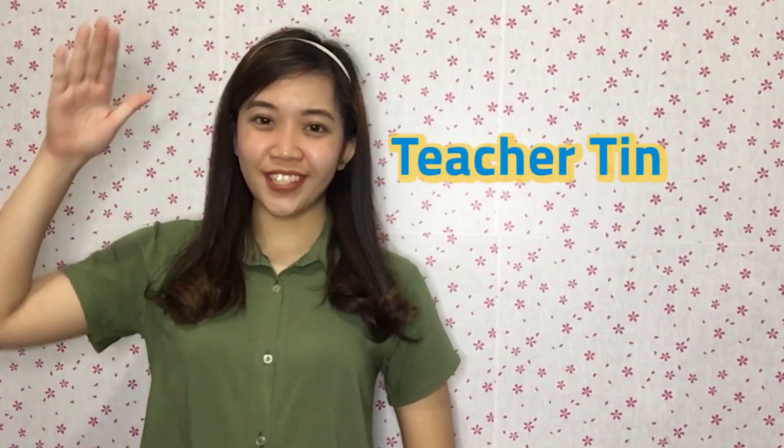A numberful Wednesday, kids! Join me as you learn how to count, solve, and enjoy math. I am Teacher Tin, and welcome to our class!